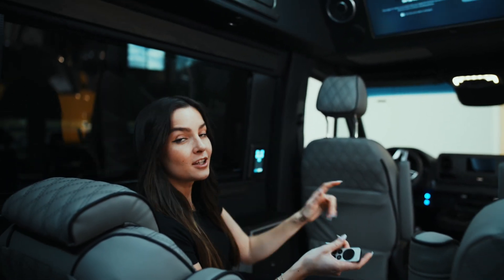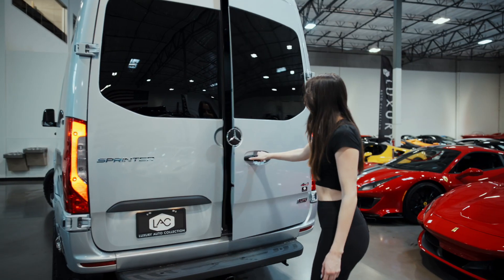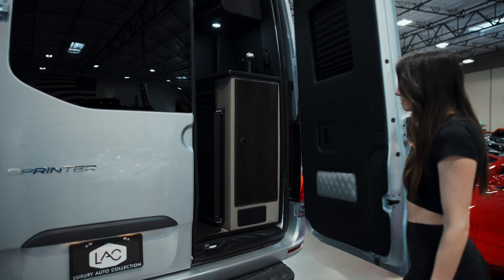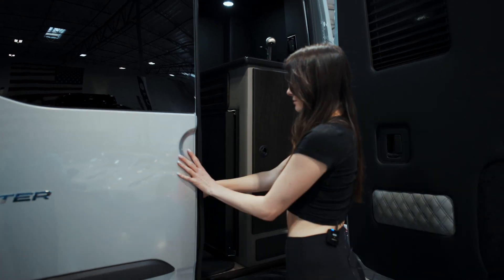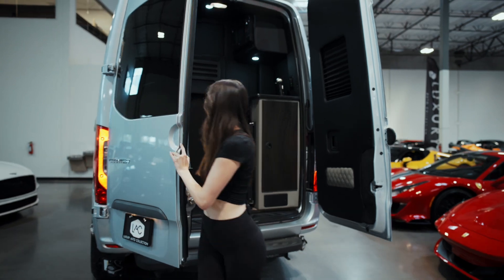Speaking of relaxing, if that's more your style, you've got this amazing TV right up here that you can watch cable on, or there's a built-in Apple TV.